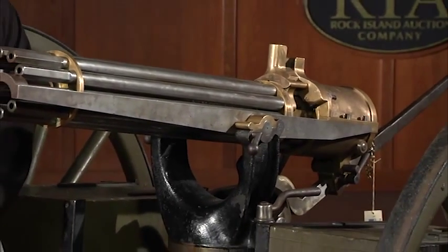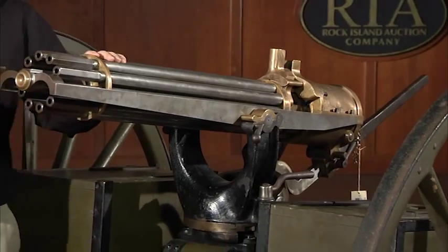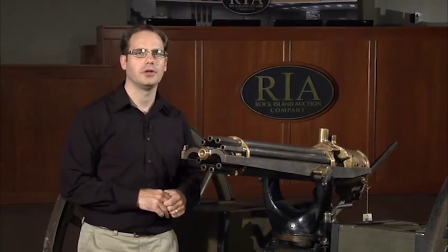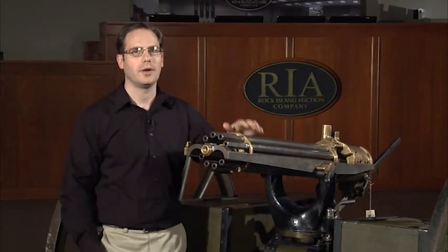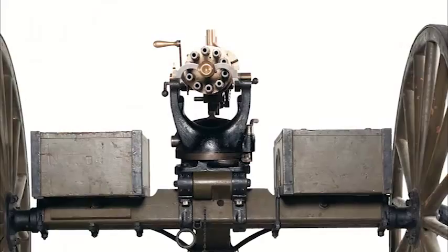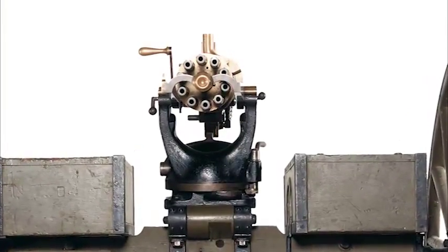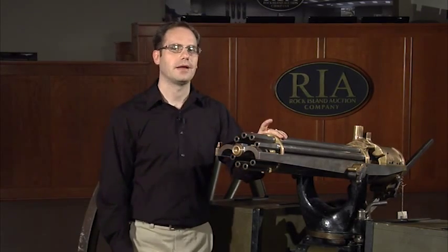In 1889, Dr. Gatling returned to the well-proven classic design of the exposed barrels. Unlike the Gatling gun we had for auction in our April sale, which was a Model 1883 encased barrel, this gun features 10 exposed 32-inch barrels in .45-70 calibre. It weighs approximately 200 pounds without the carriage and can fire around 500 to 550 rounds per minute.